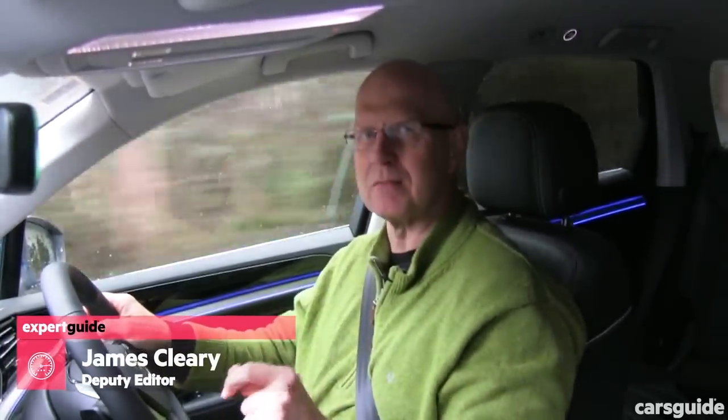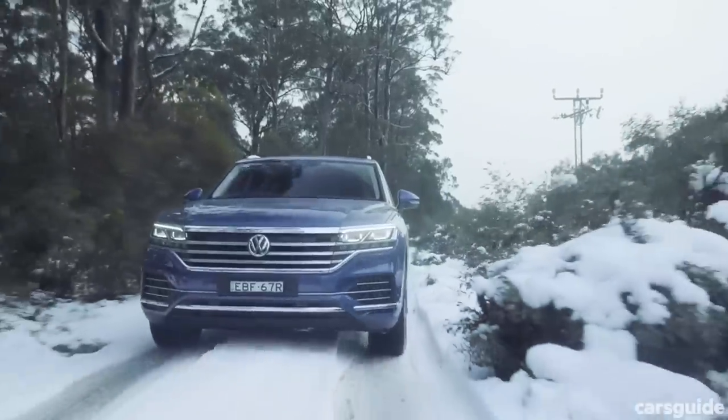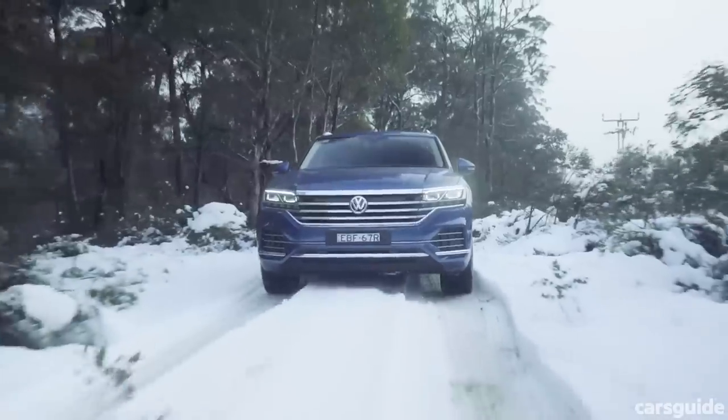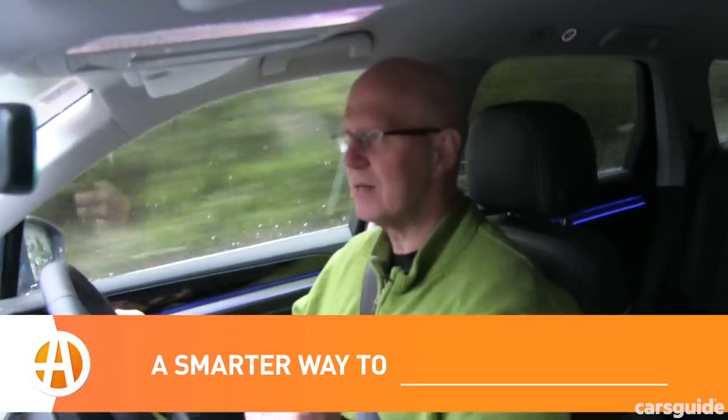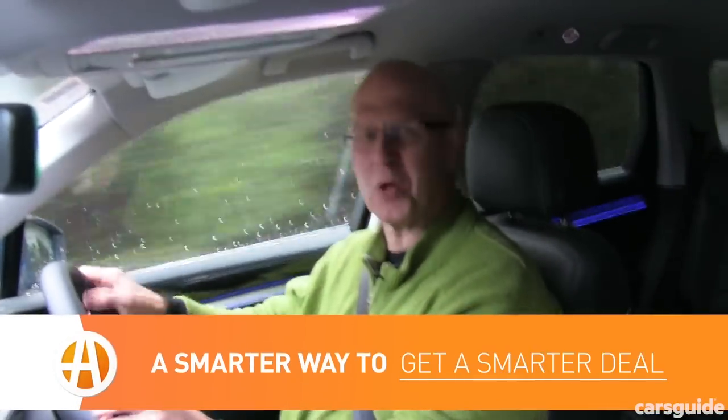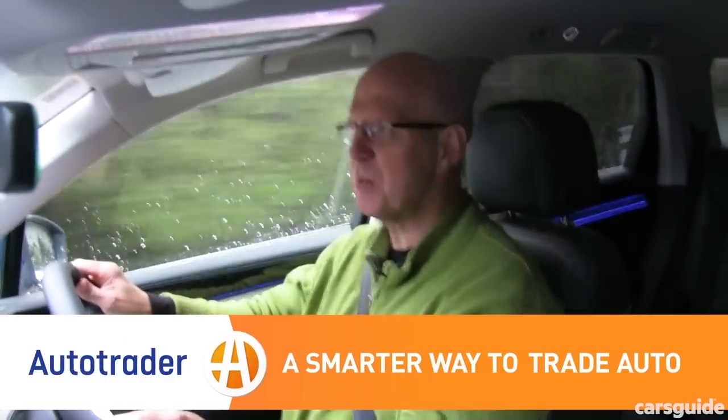Synergy — a corporate buzzword that's hard to kill. It's right up there with drilling down, reaching out, and moving forward. But it's obviously still popular in the VW Group boardroom, because the platform that underpins this new Volkswagen Tuareg also sits under the Audi Q7, the Bentley Bentayga, the Lamborghini Urus, and the Porsche Cayenne. Talk about shifting the paradigm. It's pretty much a synogasm. So let's take a look.